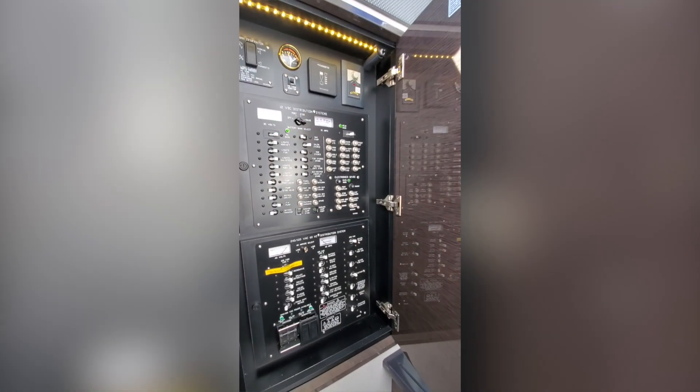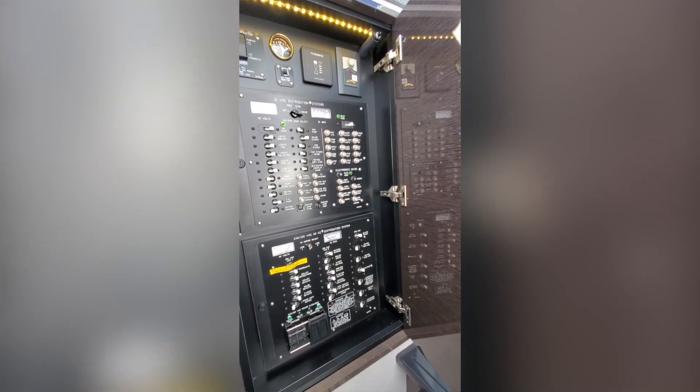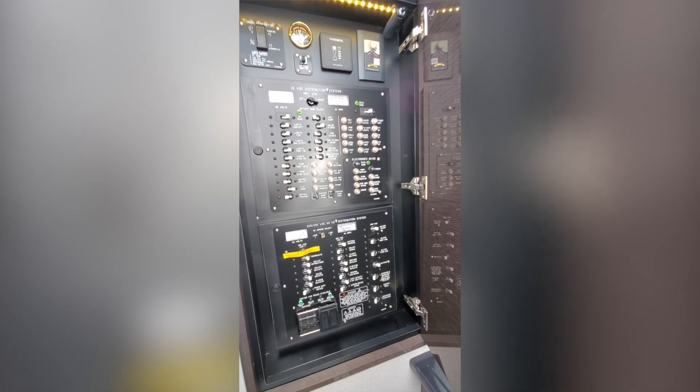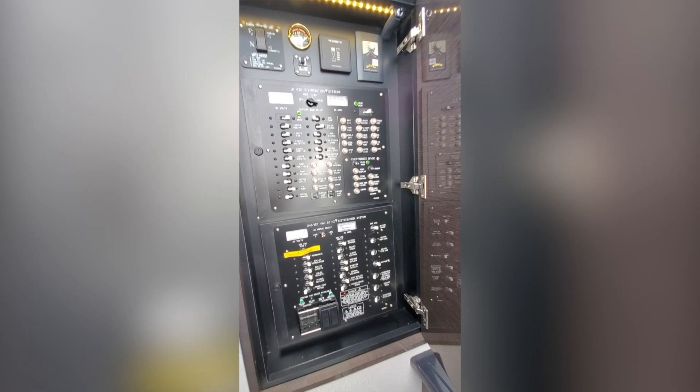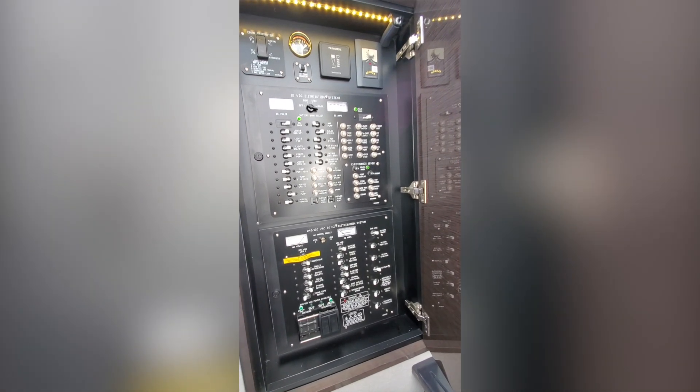Starting here in the hallway, I just wanted to stop at the power panel and show how well laid out and labeled a Cruisers Yachts panel is.